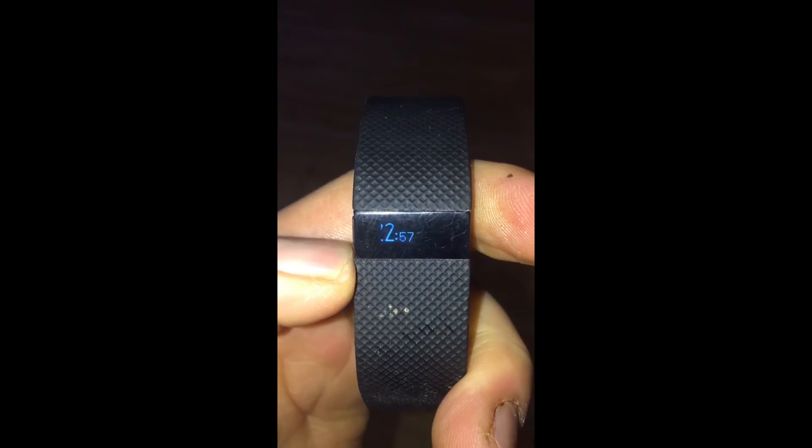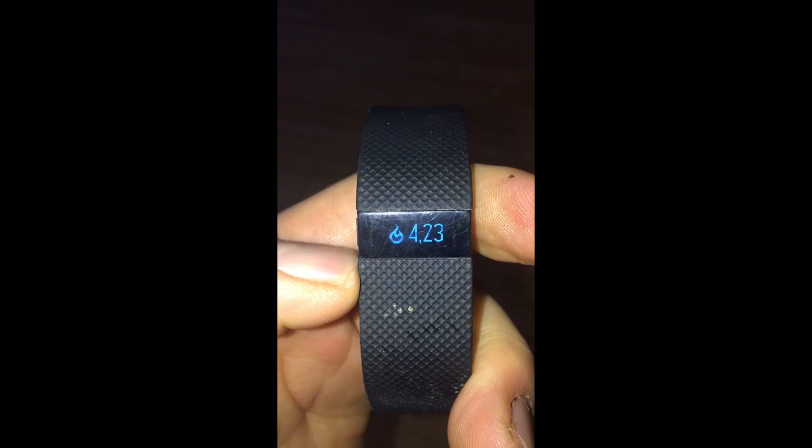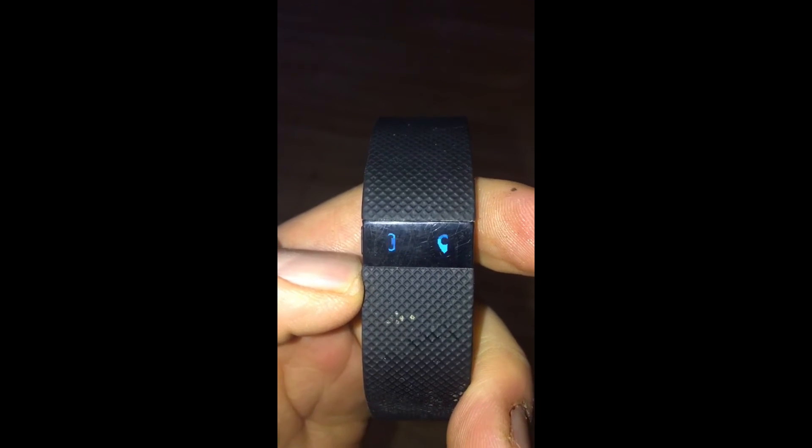So here's my stats from the ride. Ignore my miles, it's wrong — I've done 38 on my bike. That's just for the day.